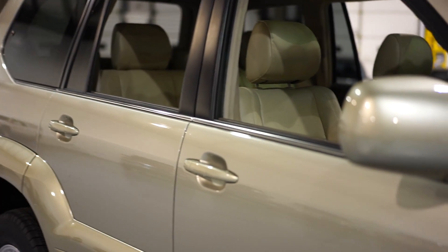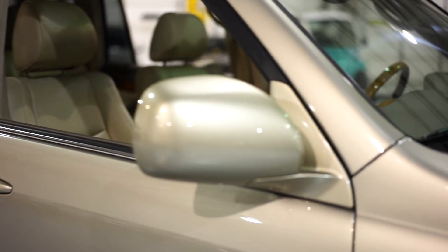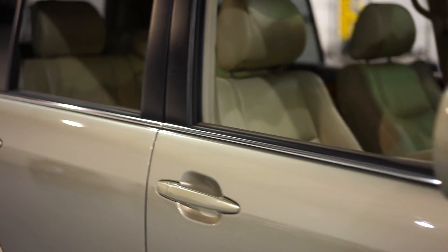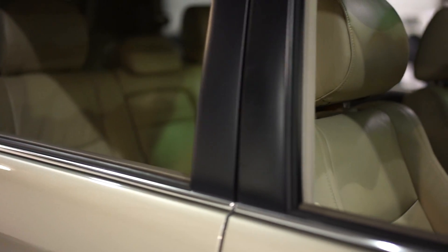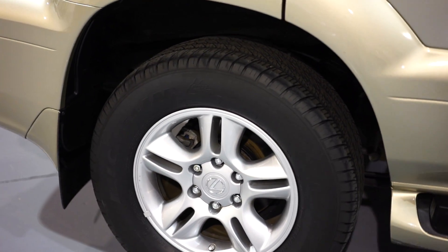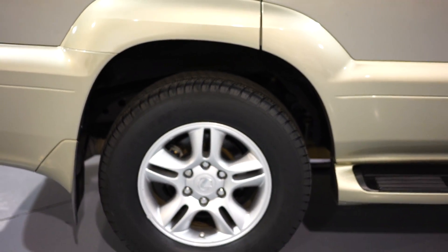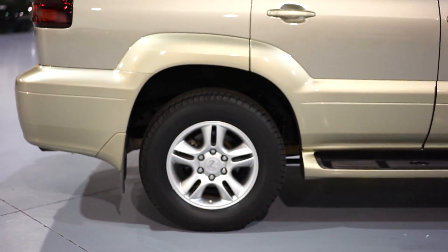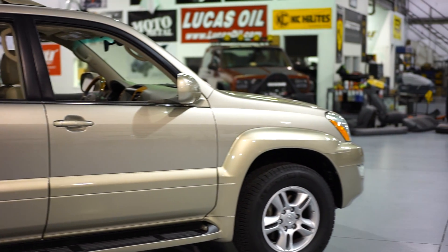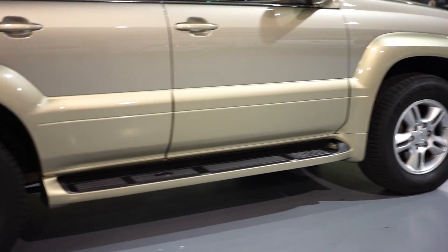All the door handles are very clean. Check out the mirror — there are no scrapes, no scratches, no issues. The black trim in between the windows is very clean. All four rims, as you can see, have no pitting, no scrapes.